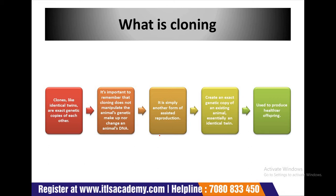Clones, like identical twins, are an exact genetic copy of each other. The difference is that twins turn up without scientists being involved and are born at the same time. But clones are created in the lab and can be born years apart.